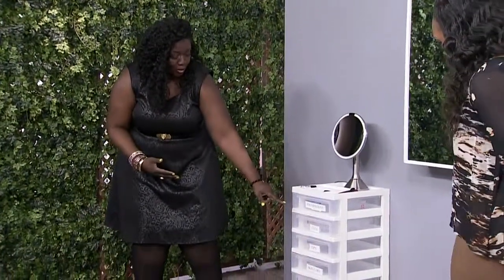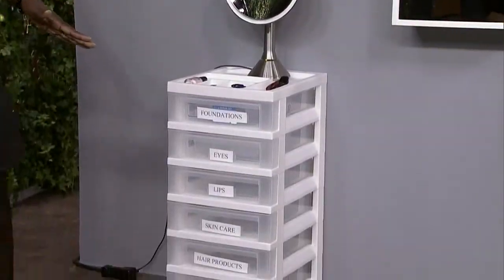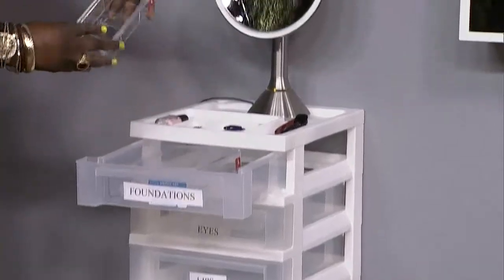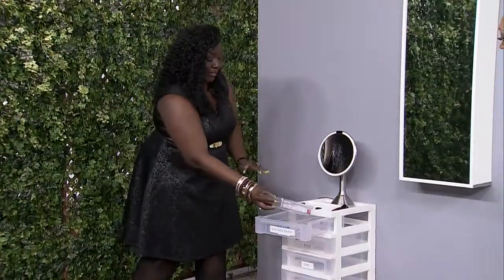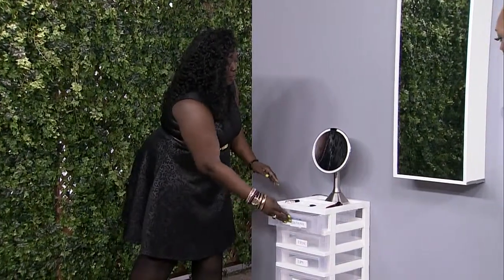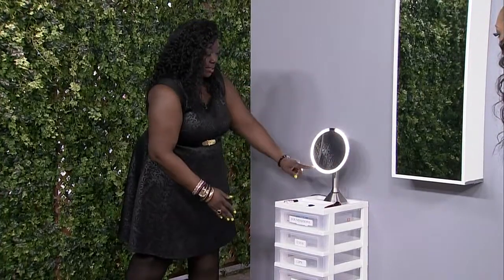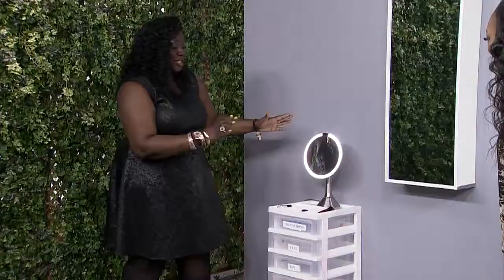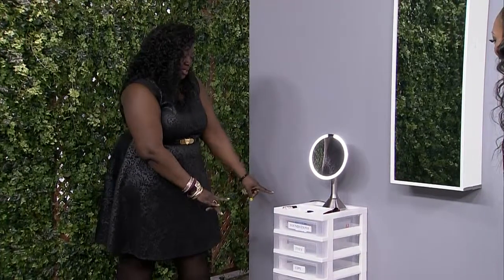So over here we have the rolling drawer. I've also labeled the drawer so you can put things in different categories. Inside, we have compartment boxes to further help categorize everything and keep everything organized. Up top, we have a mirror — this mirror lights up. So you can see what you're doing, and it has wheels on the bottom so you can wheel it into any room that you see fit.